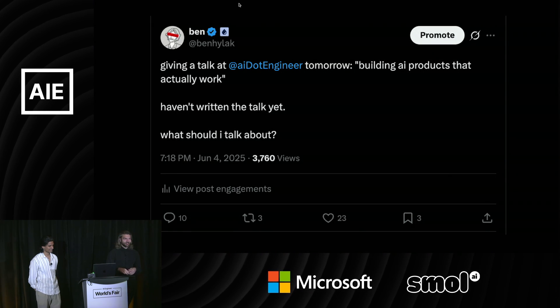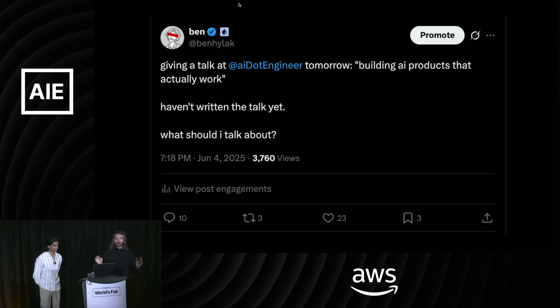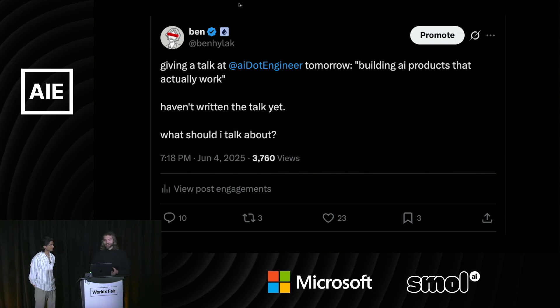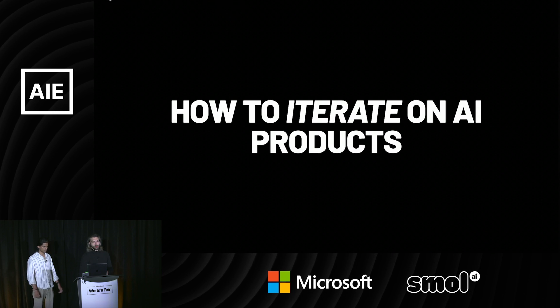I tweeted last night asking what should we talk about today, and the overwhelming response I got was please, no more evals. Apparently there are a lot of eval tracks. We'll touch on evals still just a little bit, but mainly we're going to be focusing on how to iterate on AI products.